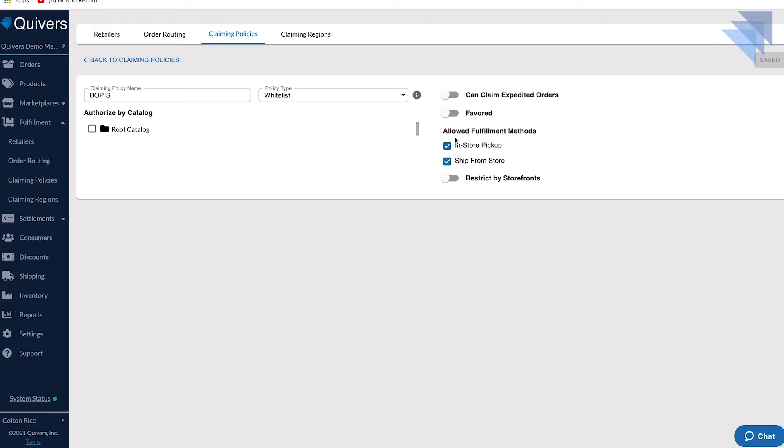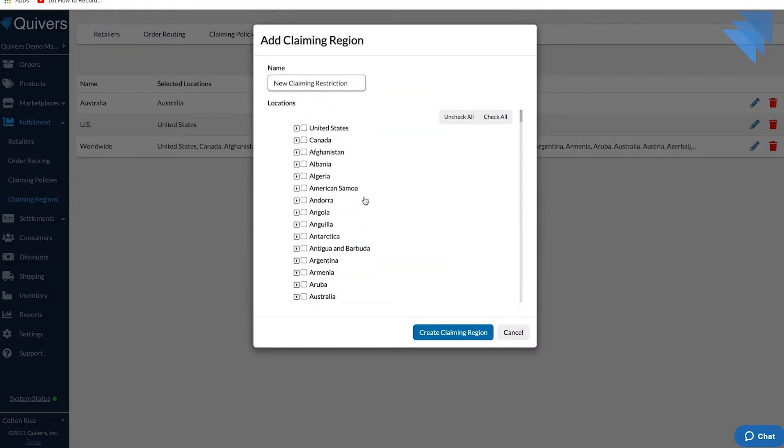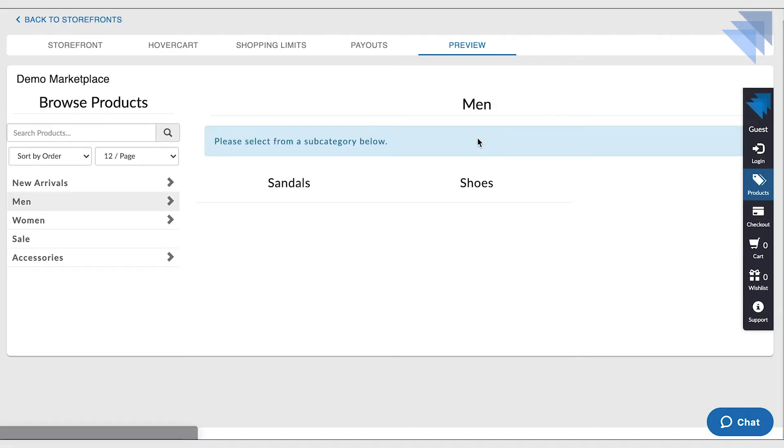As a brand, you're able to configure the policy based on the products and regions you desire, and then apply the new policy to the external retailers of your choice.